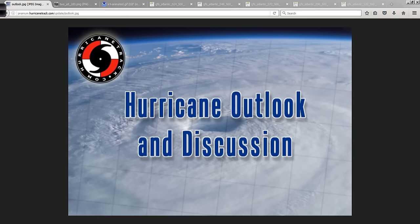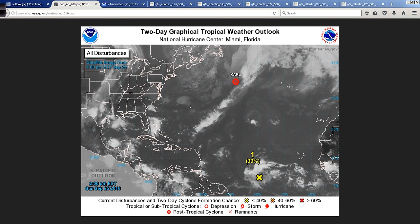Good afternoon. Mark Sudduth, HurricaneTrack.com here with your Hurricane Outlook and Discussion for Sunday, September 25th, 2016. The tropics are becoming much more newsworthy as we have progressed through the weekend and certainly will increasingly do so as we get into next week.